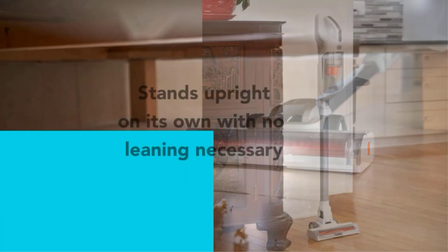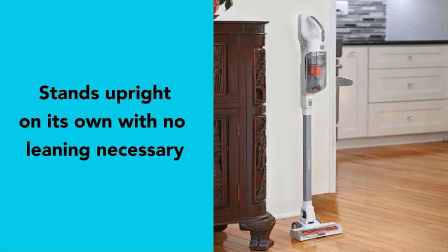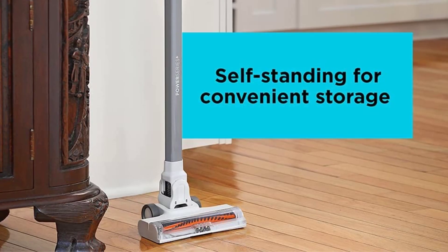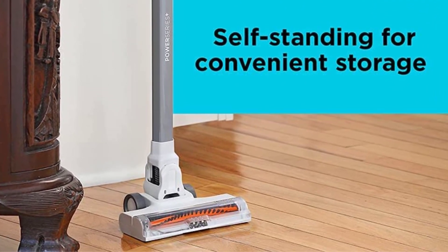The vacuum has a 44-minute runtime, which is enough to clean several rooms in your house without needing a recharge. When not in use, the Black+Decker Vacuum is designed to stand up by itself so you don't have to prop it up against the wall or furniture.